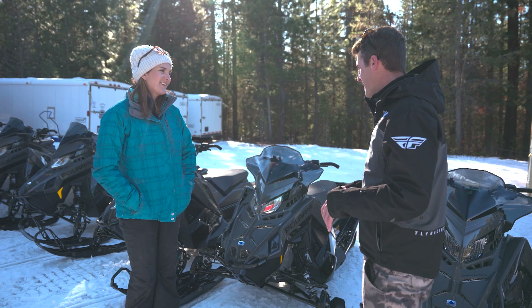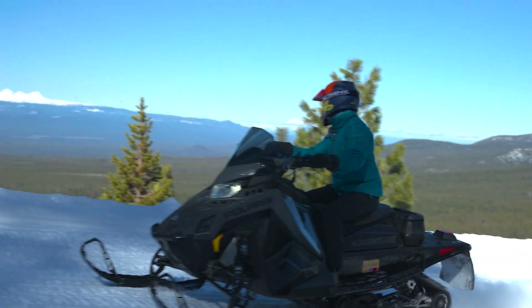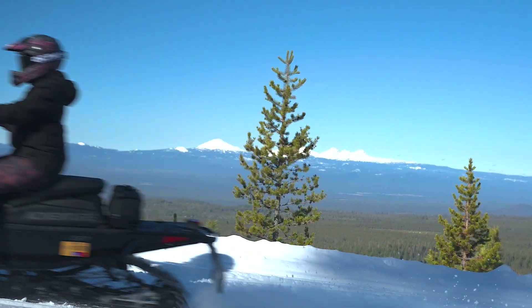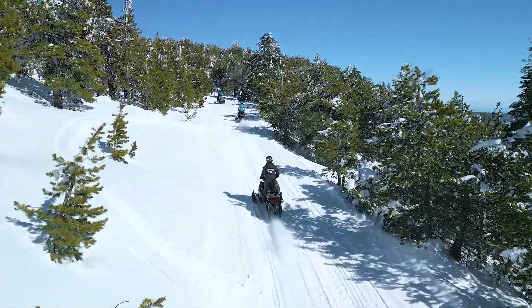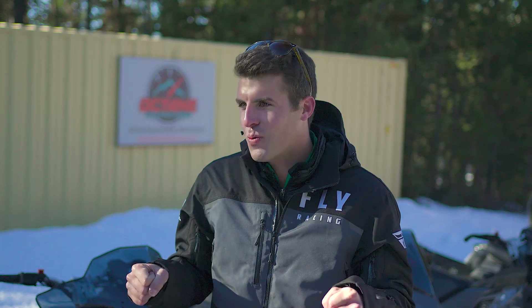First and foremost, you want to have good base layers and good shells on. It's a little different than snowboarding or skiing — the speeds you can reach might be a little faster and that wind can cut right through you. You want to make sure you have appropriate layering to stay warm, because that can really pull away from your ride if you're worrying about staying warm over what you're doing.